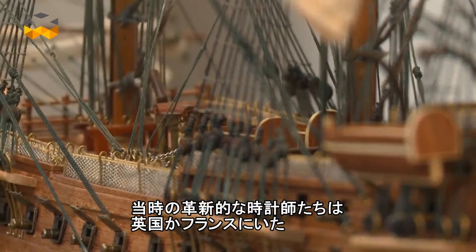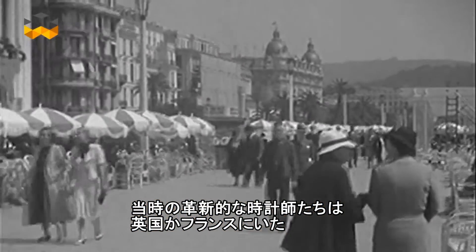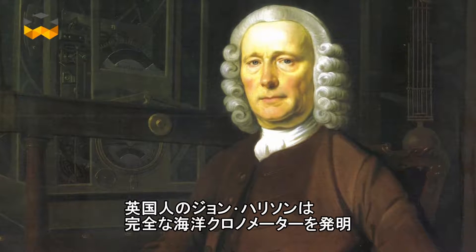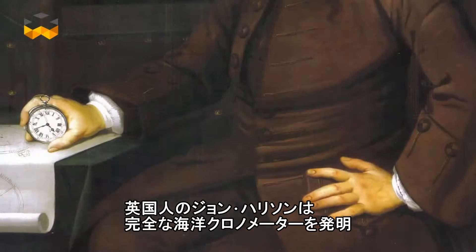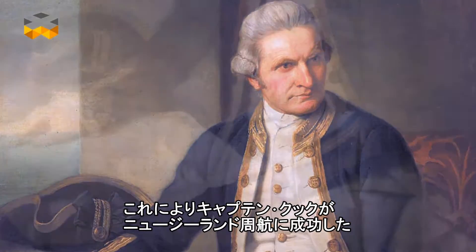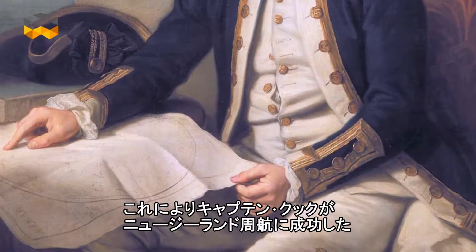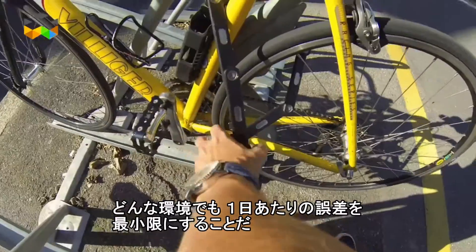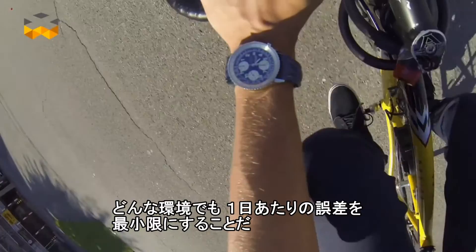Not surprisingly, the most innovative watchmakers of the time lived in England or France. John Harrison, for instance, an English watchmaker, invented the first fully functional marine chronometer, allowing the intrepid Captain James Cook to sail to New Zealand and back. Today, the challenge remains unchanged for mechanical watches. The goal is to always have minimum variation per day regardless of the environment.